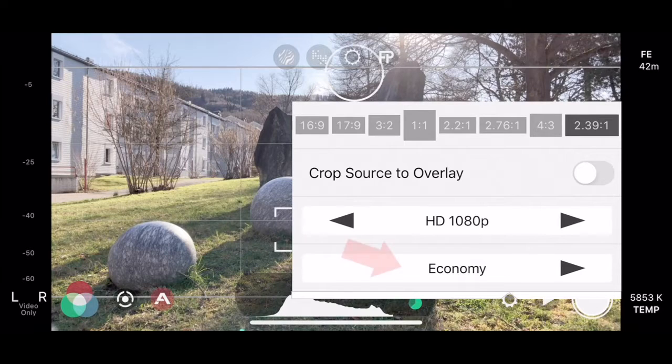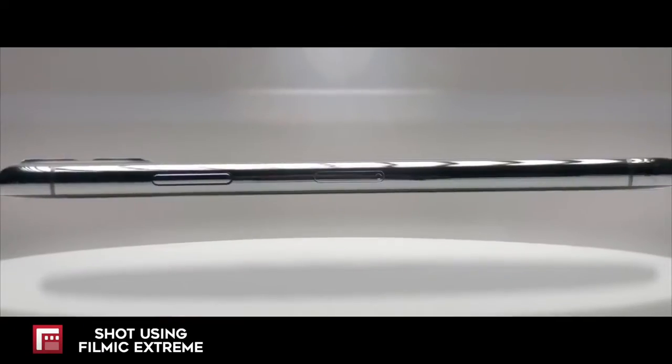Encoding rate: Filmic Pro allows you to choose different encoding rates. So with Filmic Extreme, for example, I can record video with much more information than Apple's standard encoding. The higher the encoding rate, the better the video quality.